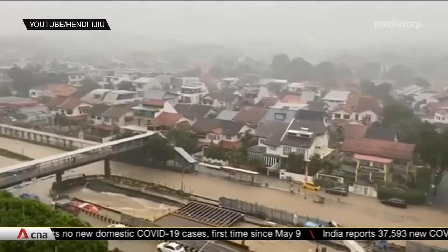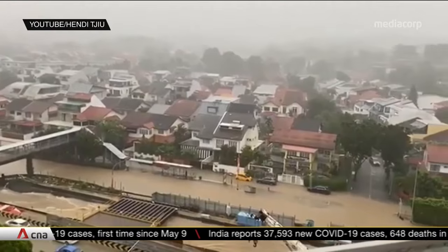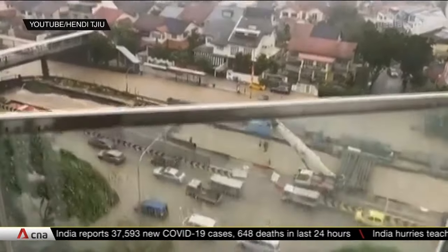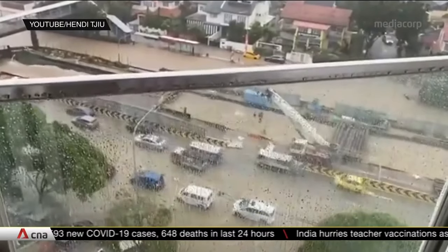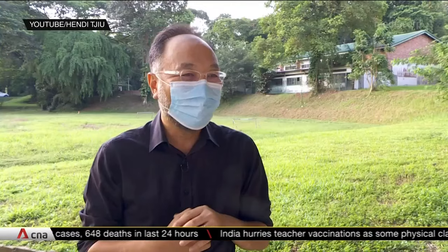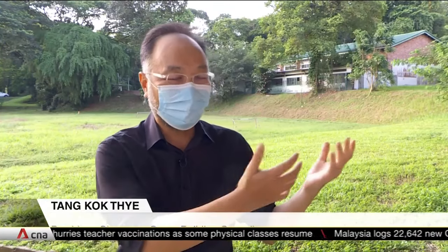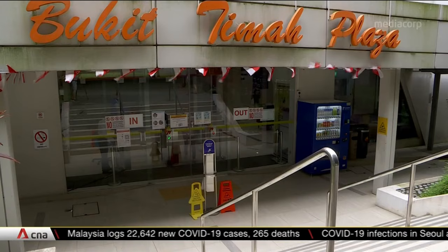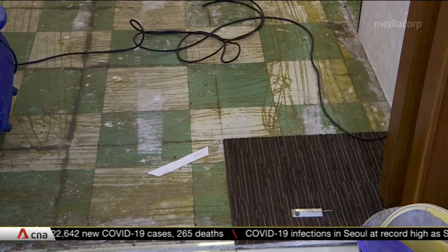One architect says newer developments should be less affected by flash floods, as they are built with requirements such as a minimum platform level and a detention tank to ease the pressure on common drains. For old buildings it's a bit challenging. You can have a floodgate like in Orchard Road but that is very costly and sometimes may not be practical. Individual owners can still do their part, for instance by building a solid boundary wall instead of fencing.